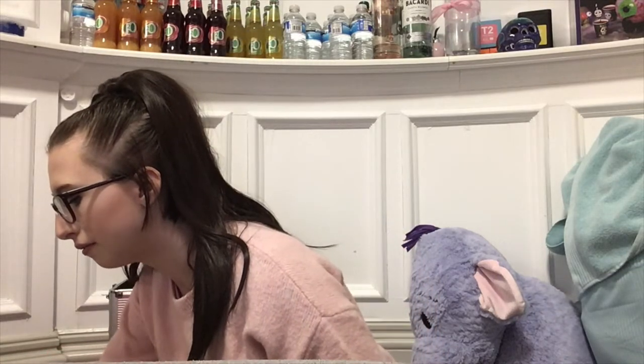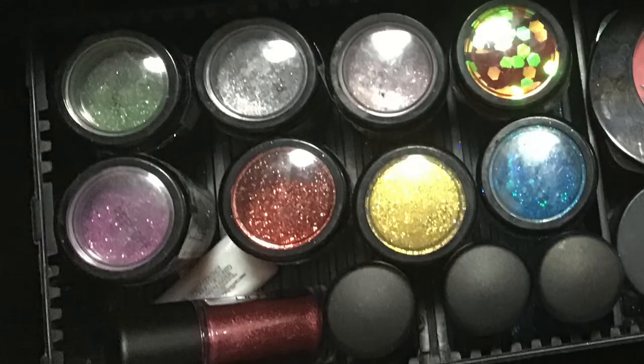Firstly, I'm going to show you my glitters. I have twelve glitters — these little shaker pots. This one specifically is MAC; I've got four MAC ones and then I've got eight Stargazer glitter pots. Then I've got the glitter glue that goes with it.